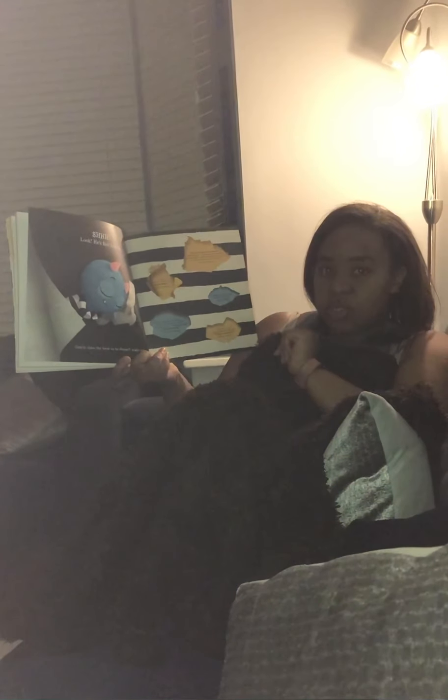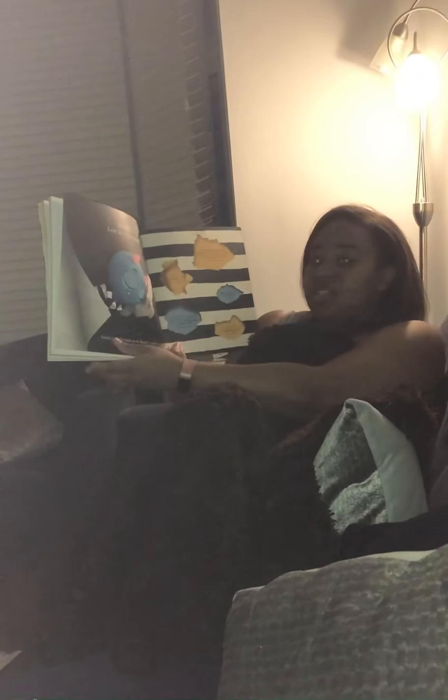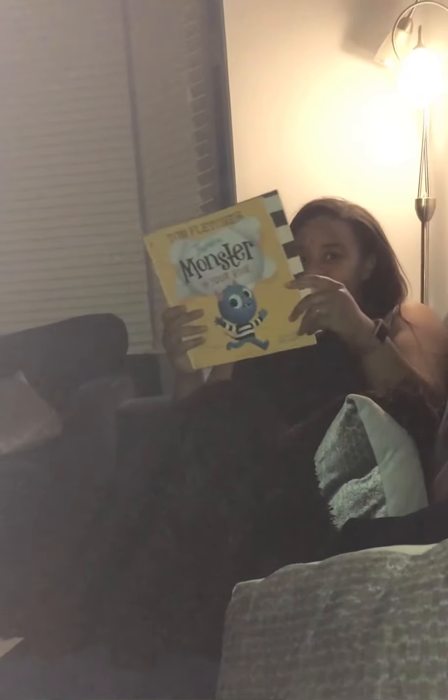Shh. Look. He's fast asleep. Gently close the book so he doesn't wake up. Shhh. Thank you.